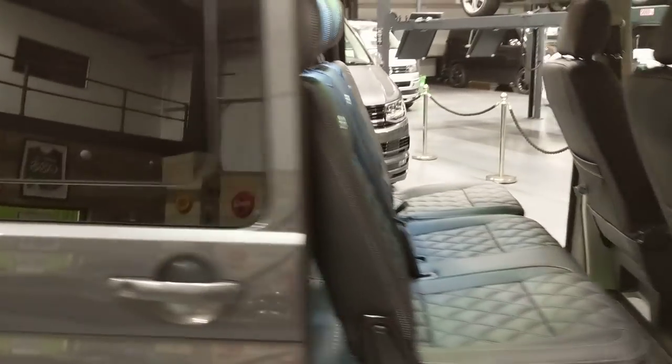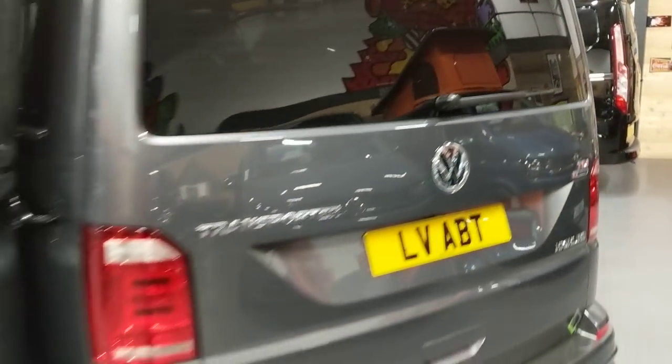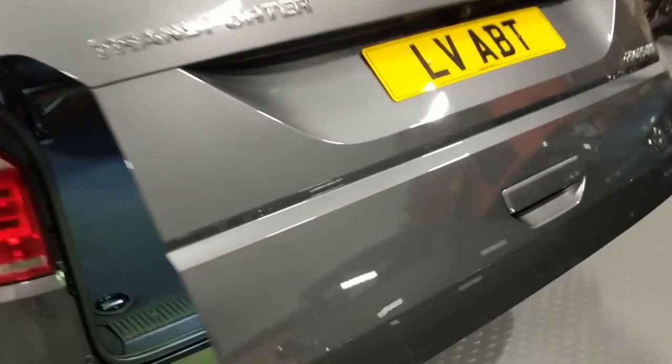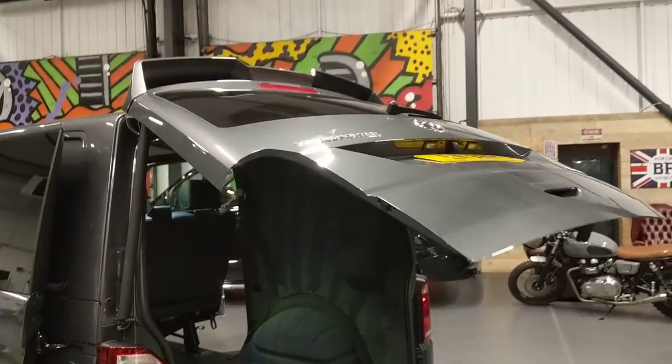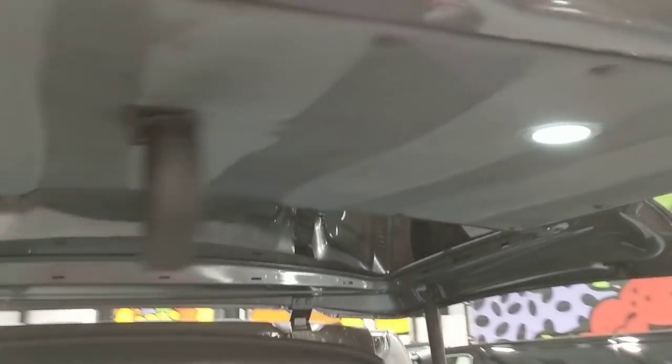I'll take you around and show you the power tailgate. Quite a lot of people haven't seen this working — it's pretty cool, a nice little extra to have. You just touch the button on there and it opens up. There's a little button up there to close it as well.